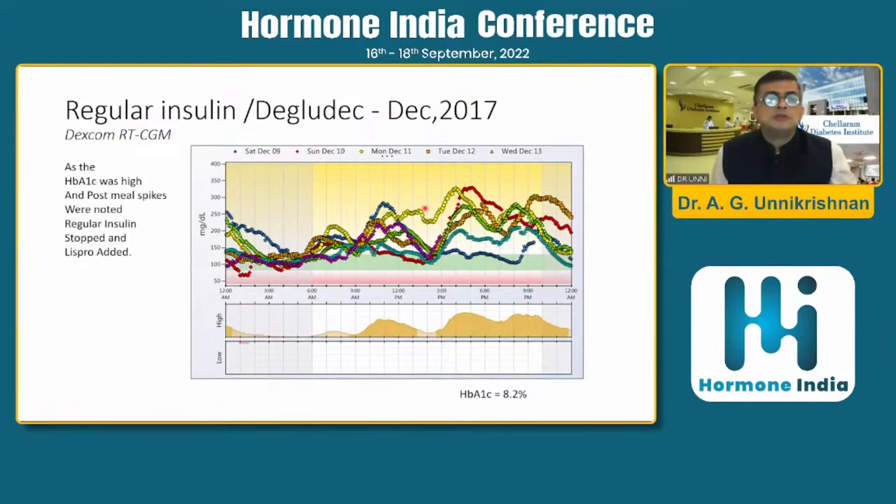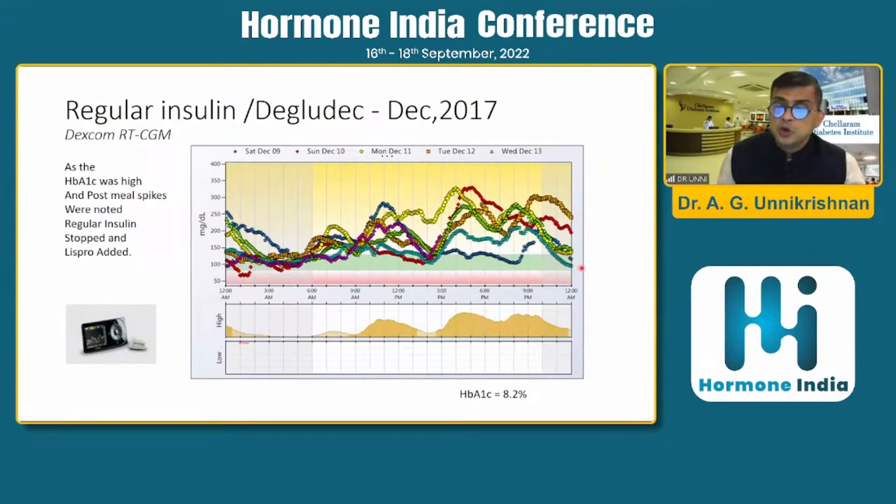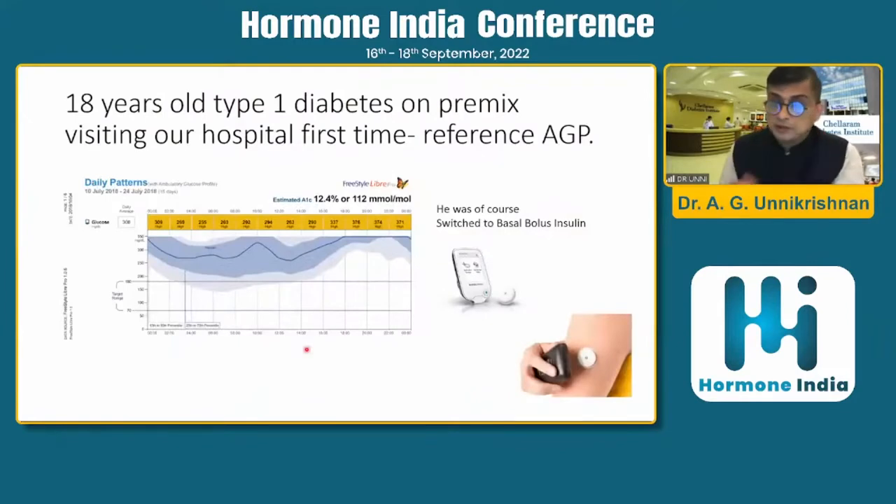For this gentleman, I stopped the regular insulin and added Lyspro. Comparing the previous reading to this one, what is immediately apparent is that most of the glucose levels have come into range. The variability is much better than before — you don't even need to look at the time in range to see this. These values show that glucose variability has come down, albeit at the cost of a little hypoglycemia. This is the beauty of continuous glucose monitoring, because it gives you data that directly show you the benefit.